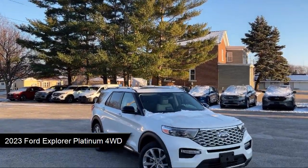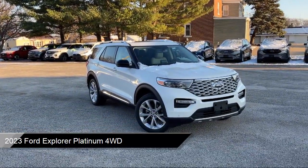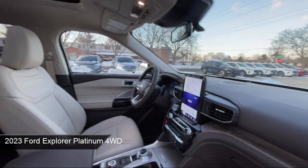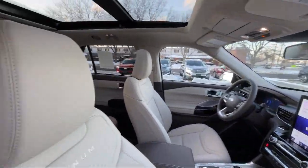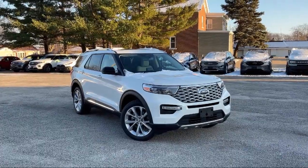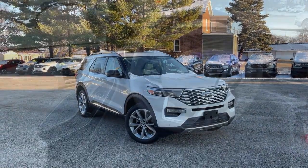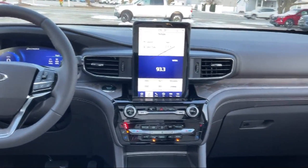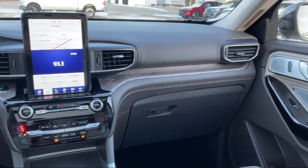It comes equipped with smart device integration, navigation, cruise control steering assist, blind spot monitor, leather seating, keyless entry, HD radio, hard disk drive with media storage, leather steering wheel with auto tilt-away, and mirror memory. And has less than 5,000 miles on the odometer.